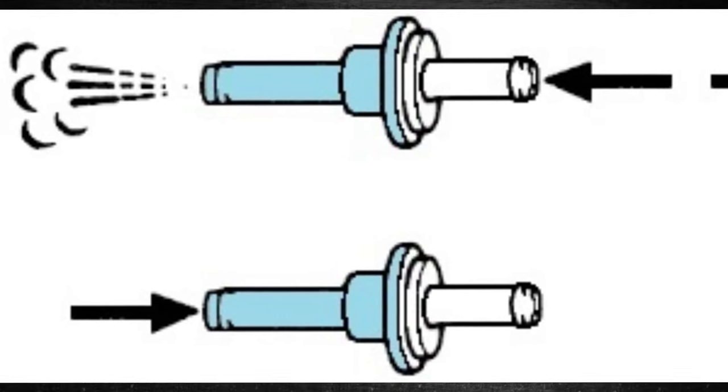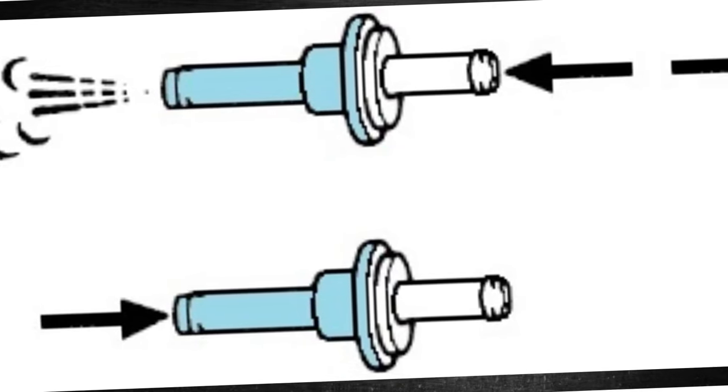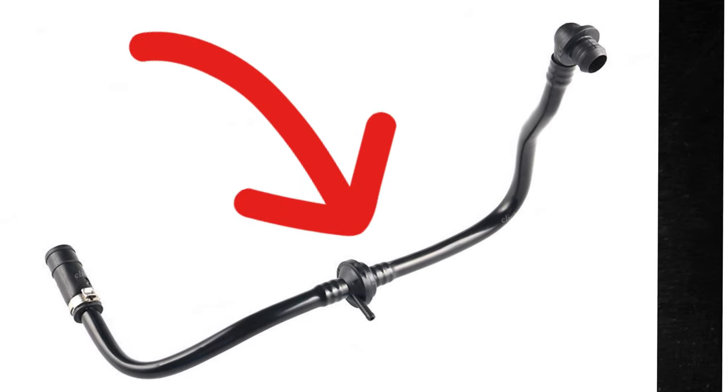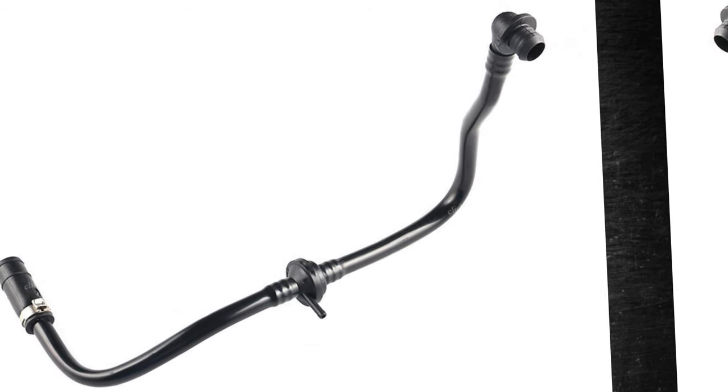Test again after replacing the booster check valve. If the check valve is located inside the vacuum hose, you won't be able to service it separately — in these situations, it is necessary to replace the check valve and the hose together.